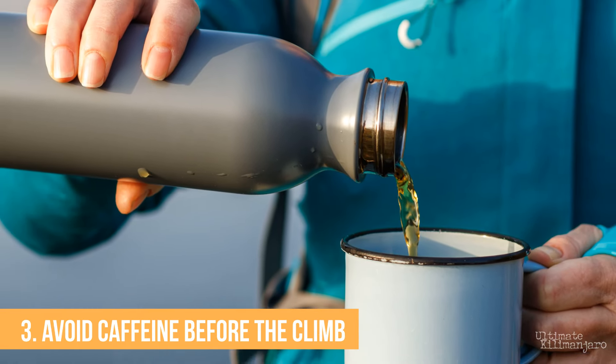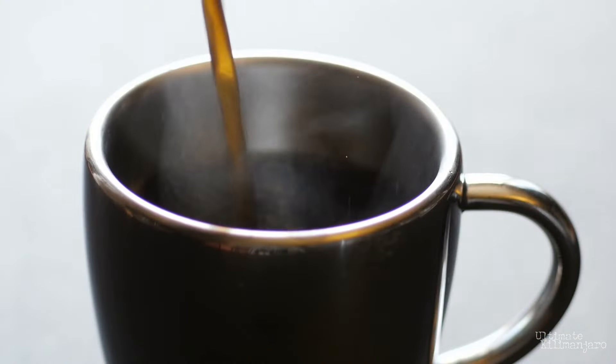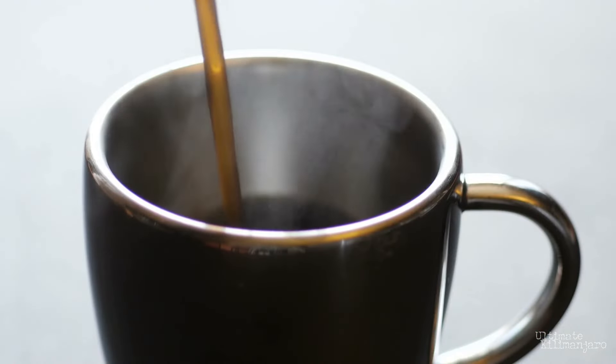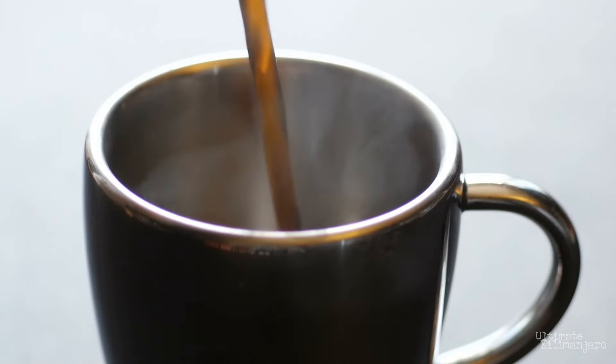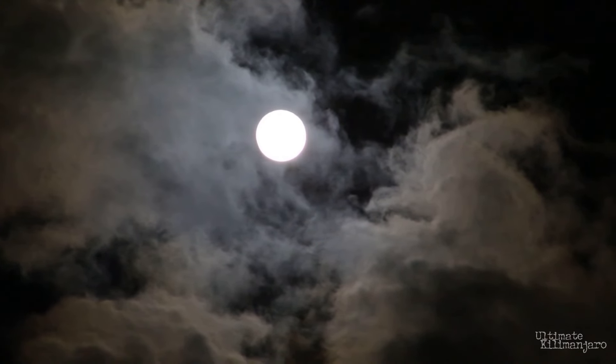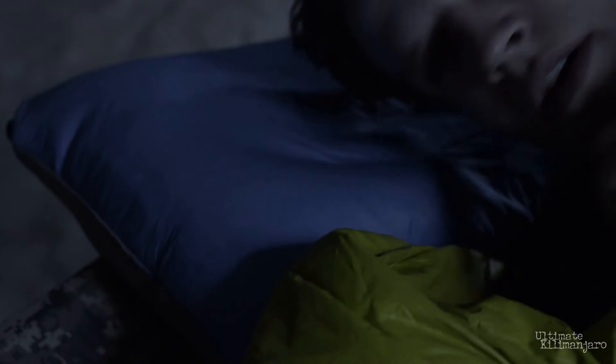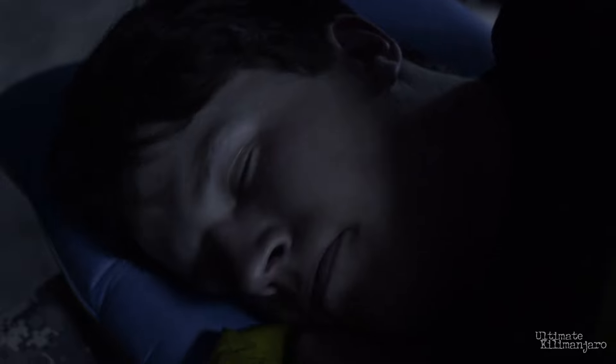Number three: avoid caffeine before the climb. Because we start the summit push so early, we also go to bed early — around 7 o'clock. It's hard to fall asleep due not only to the time, but also the altitude and the excitement of summit day. So either reduce your caffeine intake or steer clear of caffeine and any other stimulants altogether on this day. If you can get two to three hours of sleep, you'll have more energy. But if you can't sleep at all, it's okay — many people don't get any sleep and still make it to the top.